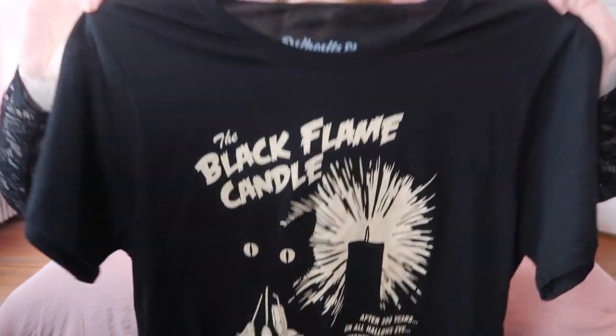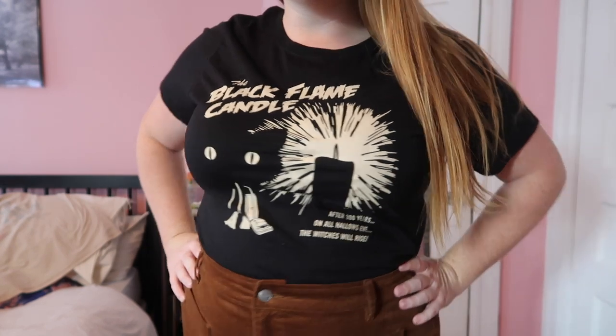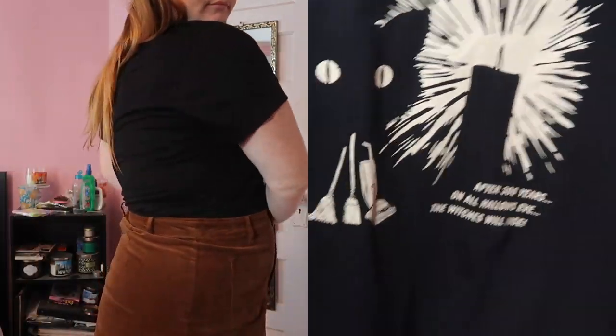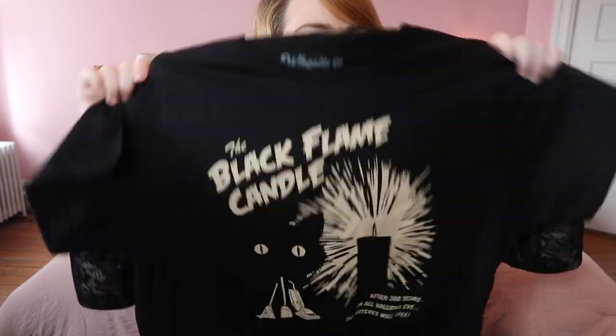The first shirt is this black flame candle shirt, which is perfect because I'm going to Salem in a couple of days — this is definitely happening there. It has the black flame candle with flickering light, Binx's face, shadows, and the two brooms and vacuum. It's the perfect Hocus Pocus shirt without being overly Hocus Pocus — just kitschy enough to wear throughout the month.